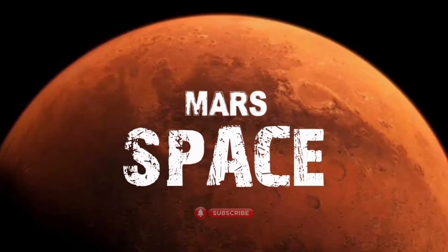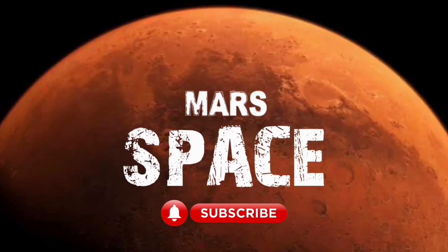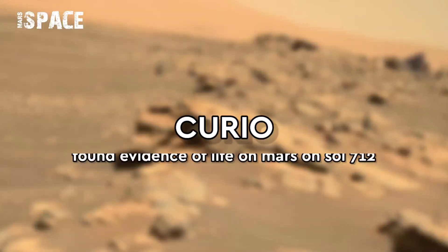Hi everyone, welcome back to our YouTube channel Mars Space. If you are new, hit the bell icon with thumbs up and please watch the full video.